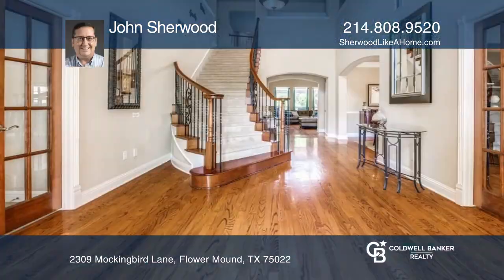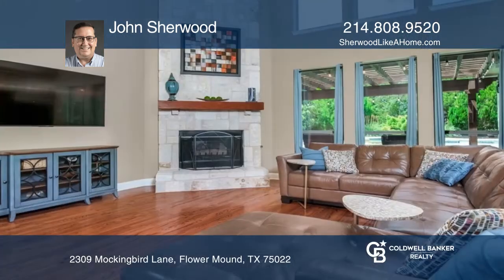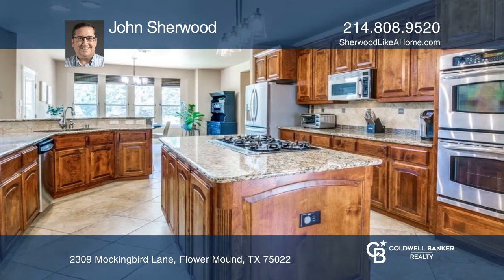This gorgeous Toll Brothers home features an open concept floor plan. Beautiful hardwood floors flow into the spacious family room with a decorative floor to ceiling stone fireplace. The gourmet island kitchen overlooks the family room for easy entertaining.